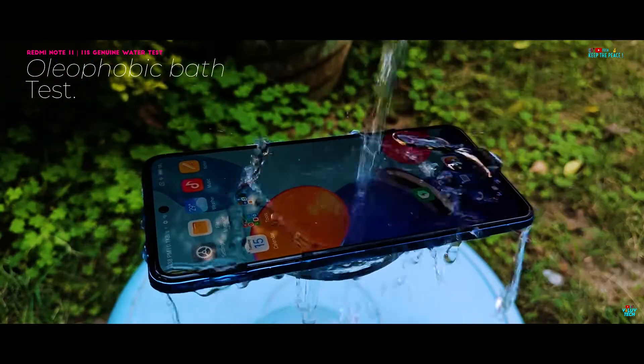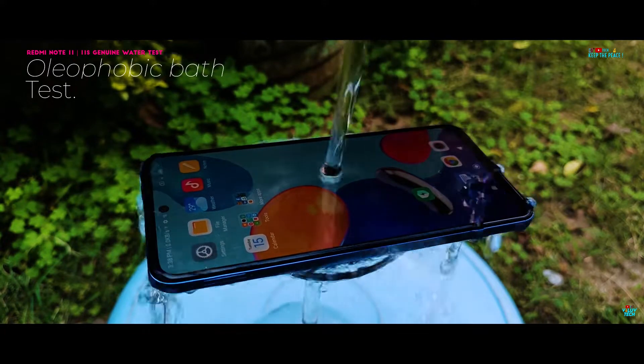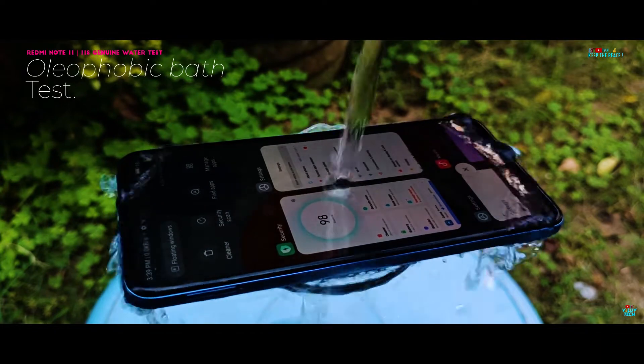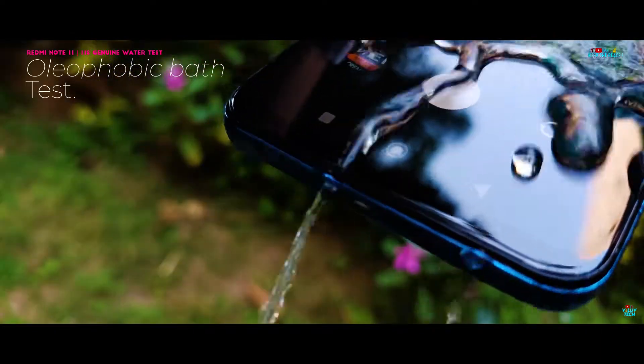We couldn't have stressed more on the negative effects of distorted low audio levels from the external speaker and the fact that it is the one true indication of the initial stages of liquid damage which may slowly start to show on your smartphone.